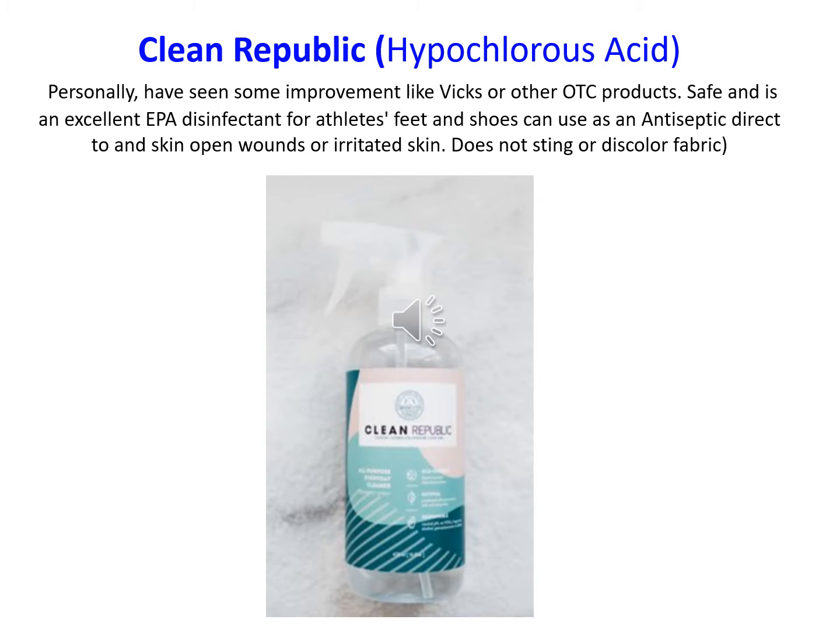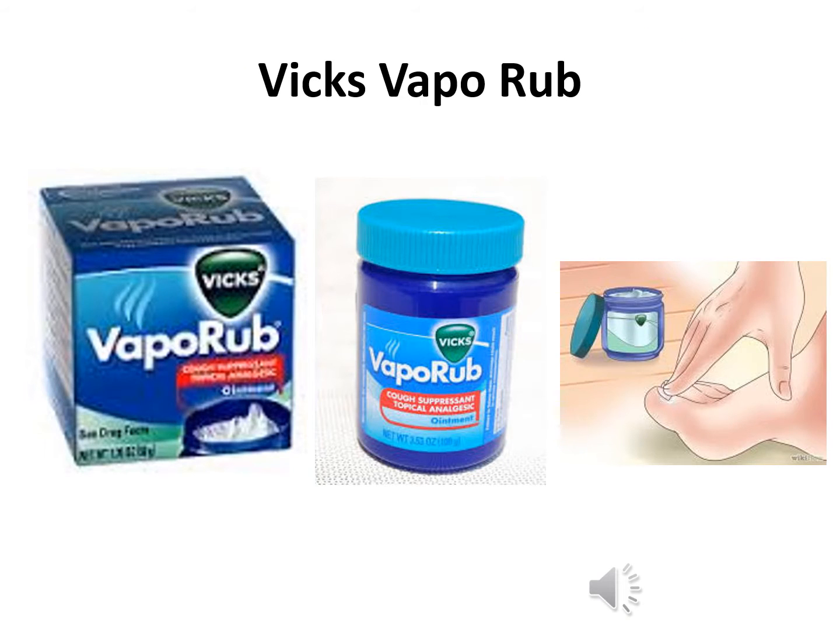Clean Republic, which is hypochlorous acid, has got a lot of uses we use daily in our office. Personally, I've seen some improvement, even similar to Vicks or other OTC products. It's safe and an excellent EPA disinfectant for athlete's foot and shoes, and can be used as an antiseptic for open skin wounds or irritated skin. It does not sting or discolor fabric — an excellent product for all-around use, even for kids' boo-boos.